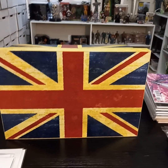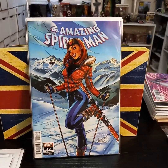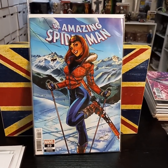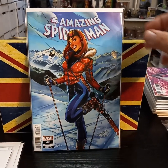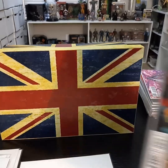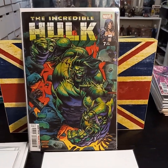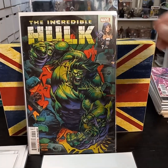And then on to Marvel — my LCS did get me the J. Scott Campbell Amazing Spider-Man. Love his work, so I can't turn that down. Then Incredible Hulk, number seven. Really enjoying where the story is going.